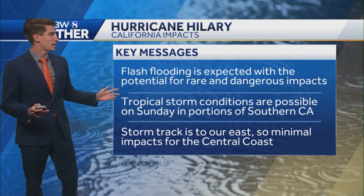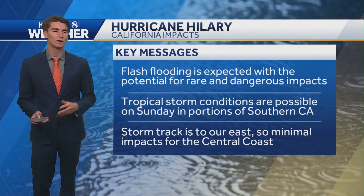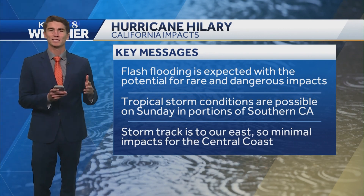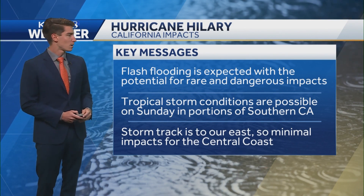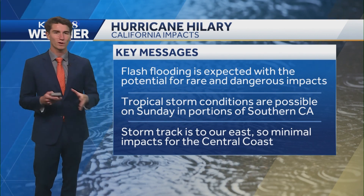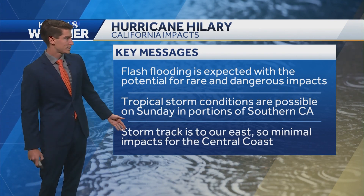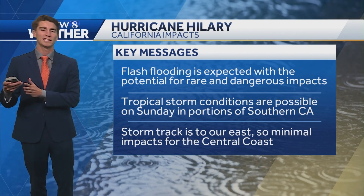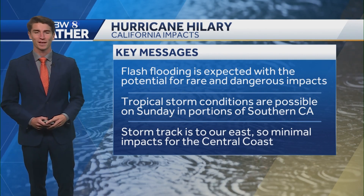Looking at the overall key messages for Hurricane Hillary, my main concern is the flash flooding that's possible. With that you could also have some landslides, so we'll keep an eye on that. I just want to emphasize this is a very rare event — we do not normally see tropical storms pushing into California, so we'll be keeping a very close eye on this. The big question mark is if it will still be a tropical storm by the time it moves into California — I'd say that's a pretty safe bet — but for the Central Coast, we have very minimal impacts expected because the storm looks to be pushing to the east. So that sums up Hurricane Hillary. Hopefully you learned something, and thanks for watching.